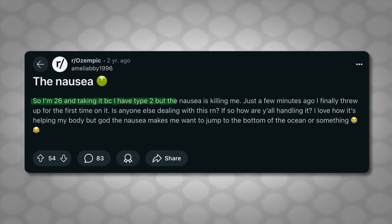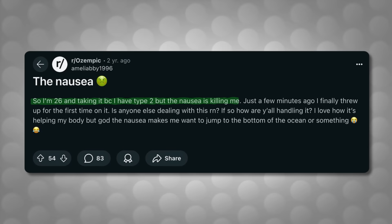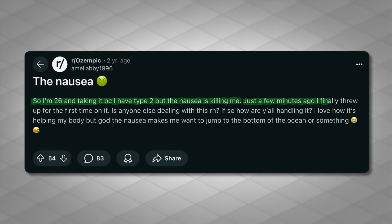I'm 26 and I'm taking it because I have type 2, but the nausea is killing me. Just a few minutes ago, I finally threw up for the first time on it.